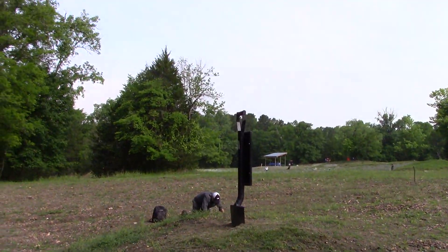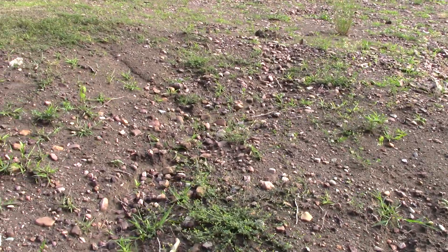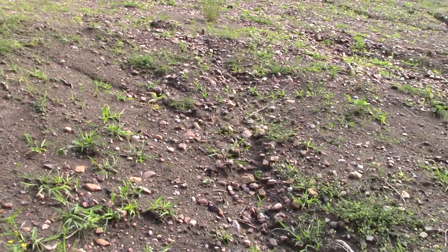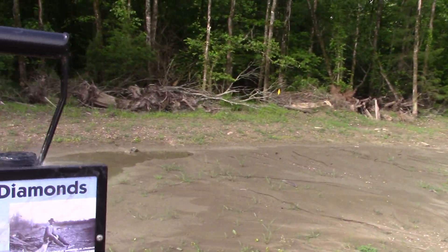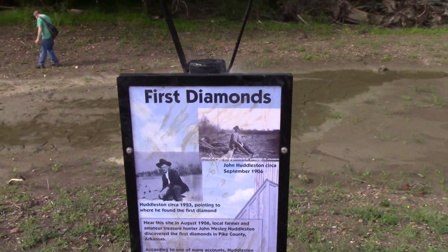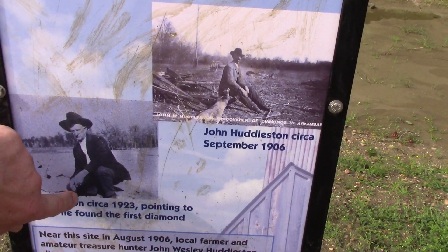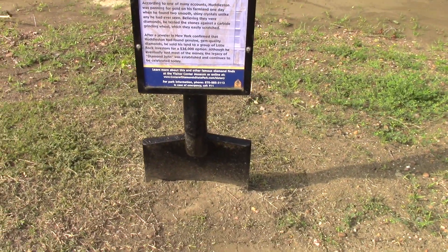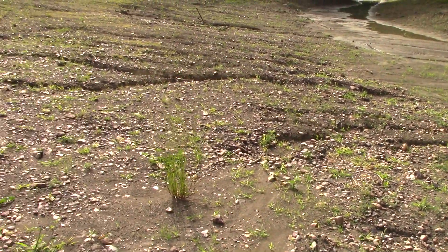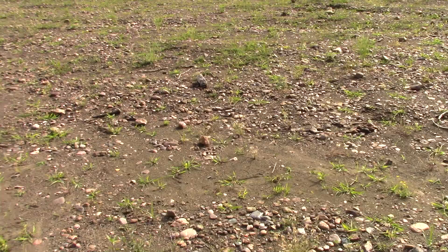We're right here near the John Huddleston sign, where the first diamonds were found in 1906 — August of '06. So for reference, here's the shovel marker. In this picture John Huddleston is pointing to this spot, but they had a stake put here way back showing that the first diamond was found here. Now the sun's coming out on this field of gravel — a field of diamond potential.